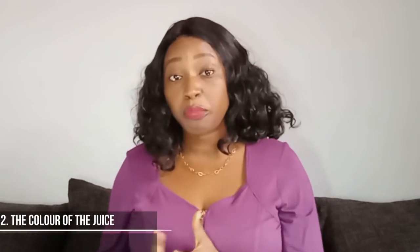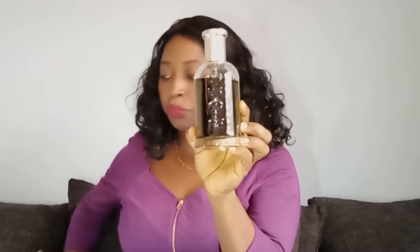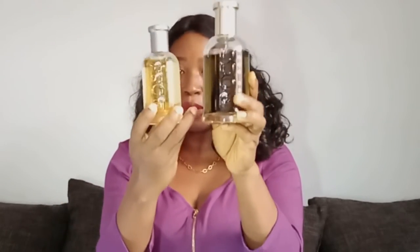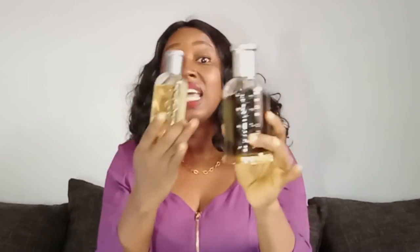Another thing you will note between EDT and EDP — I have a particular perfume here, Hugo Boss Bottled. We have the EDT and the EDP. The EDP is a 200ml bottle while the EDT is a 100ml bottle, and you can already see the difference in the juice. They might have the same or similar notes, or sometimes between the EDT and the EDP the notes are totally different, meaning they might smell differently even though the perfumes are named the same thing.